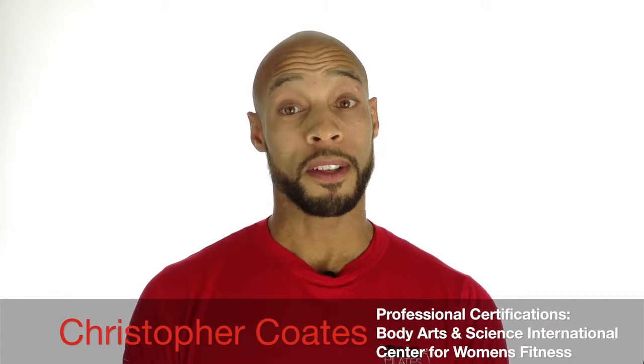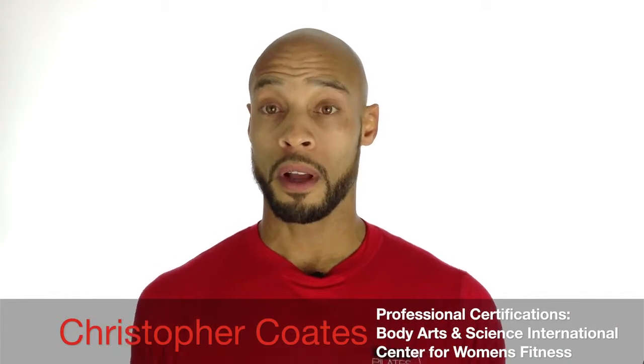Hi and welcome to Baby Belly Rehabilitation. My name is Christopher Coates and I'm very excited to get you started on this program. This program is going to be a several series of exercises. Each program or phase is going to be about 30 to 45 days before you can move on to the next process.